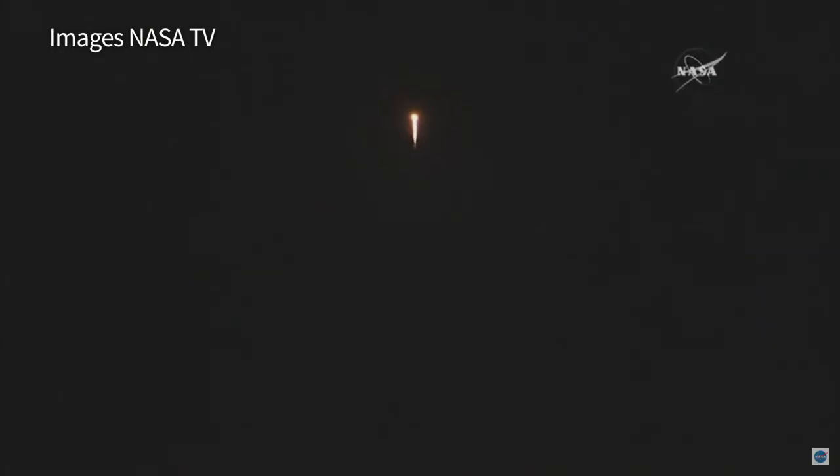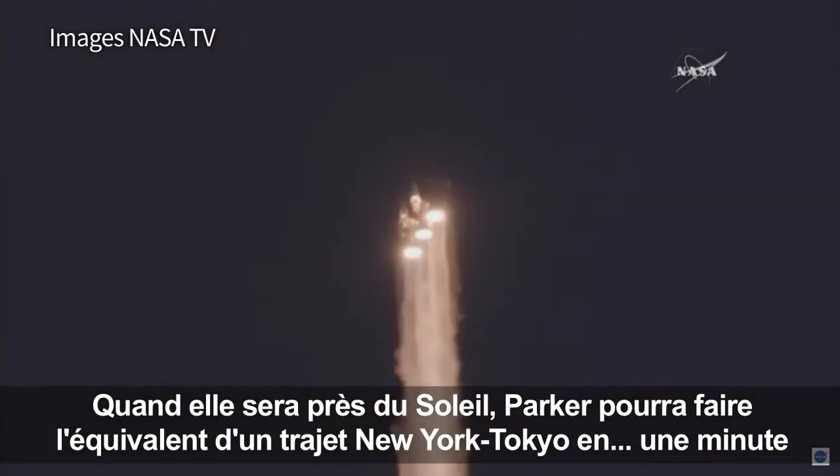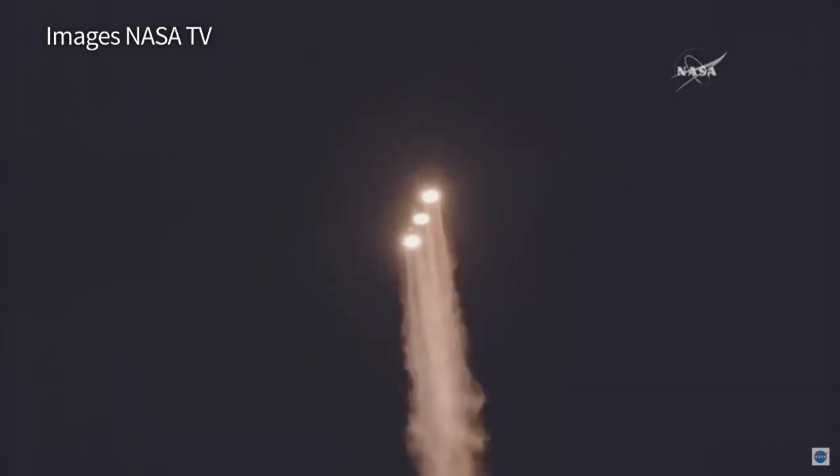Now thirty-five seconds in, chamber pressure on the port booster is throttling down to the partial thrust mode. Response looks good. Now fifty seconds into flight, strap-on boosters look good in the full-thrust mode.